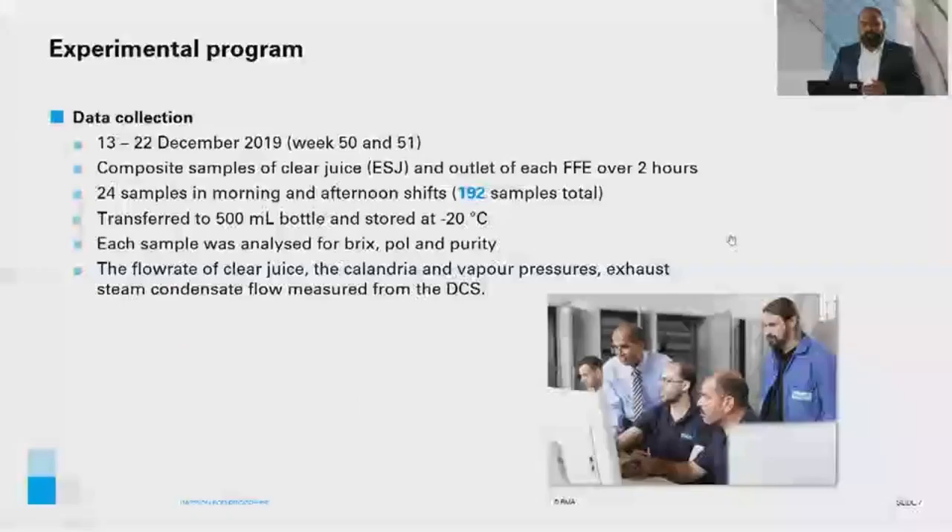The experimental program was undertaken from 13 to 22 December 2019. Composite samples of clear juice — sometimes referred to as evaporator supply juice — and outlet of each falling film evaporator were collected over a period of two hours. 24 samples were collected in the morning and afternoon shift, with 192 samples collected over the entire program. Each sample was transferred to a 500 milliliter bottle and stored at minus 20 degrees Celsius. The sample was analyzed for brix, pol, and purity. The flow rate of clear juice, the calendria and vapour pressures, and the exhaust steam condensate flow were measured from the DCS.